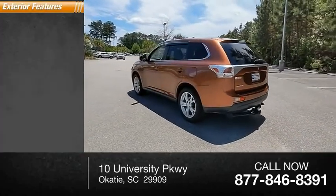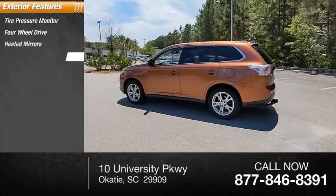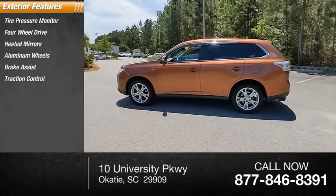Here are some of this vehicle's great options: tire pressure monitor, four-wheel drive, heated mirrors, aluminum wheels, brake assist, traction control.